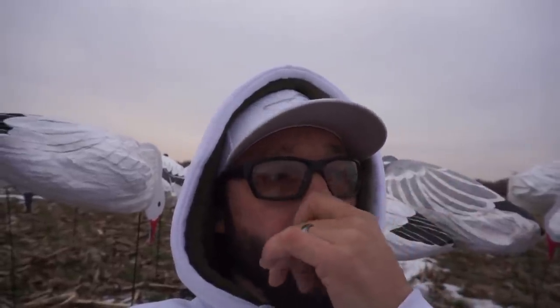Right now the wind is probably 12 to 15 miles an hour out of the southeast, supposed to switch directly east, and we have a bunch of cloud cover. We were going to sit in A-frames today but got out here and realized there was no brush, no cover in this field whatsoever. So we're just winging it and laying in the socks today.